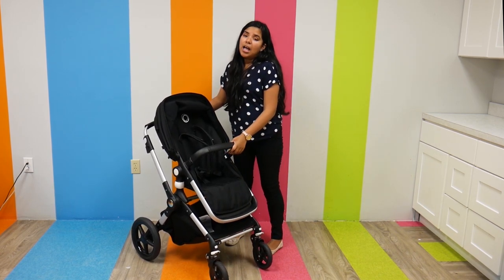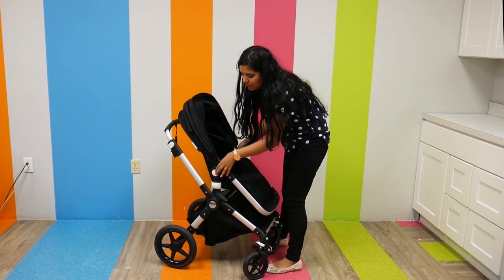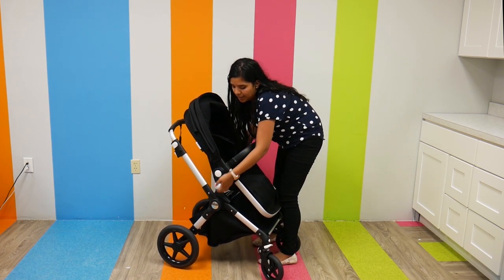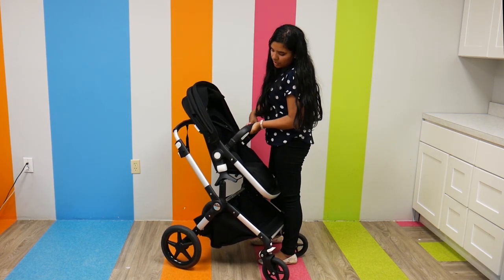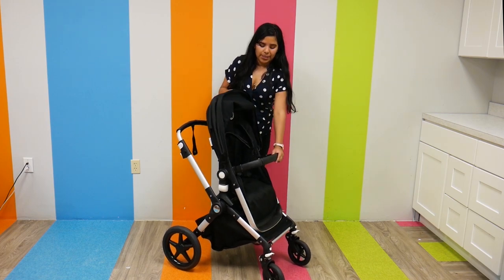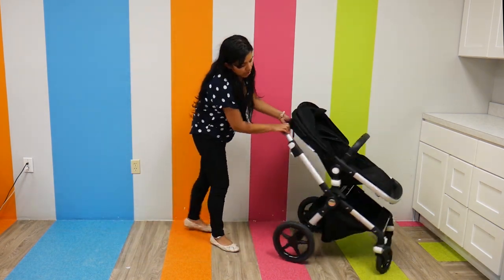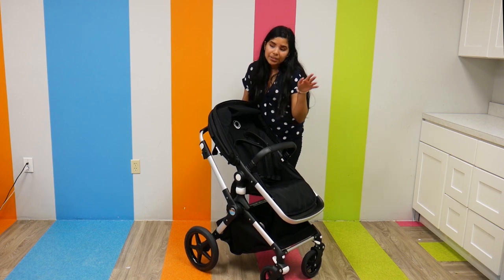As far as seats go, it's reclinable and reversible. It does have a two-hand recline — I press the two function buttons on the side to recline. To reverse it, there are two function buttons on the side as well. It can be parent-facing or world-facing depending on your preference. The basket size is pretty large — you can definitely fit a large diaper bag in there. It has front-wheel suspension as well as vegan leather detailing, which I really like. It's really slim and nice.